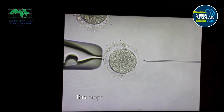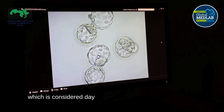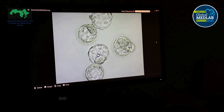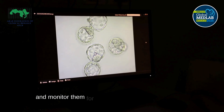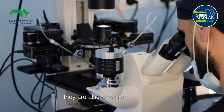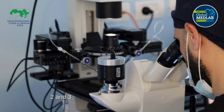These steps occur on day zero. On the following day, which is considered day one and is called the fertilization stage, we place the embryos in the incubator and monitor them for five days to observe their division. They are also classified as grade one, two, and three embryos, with grade one being the best.